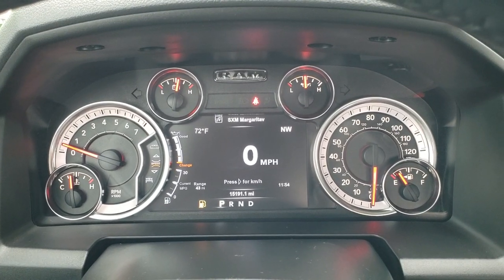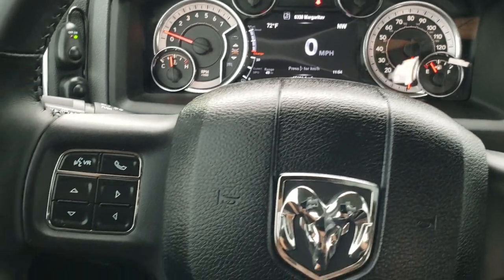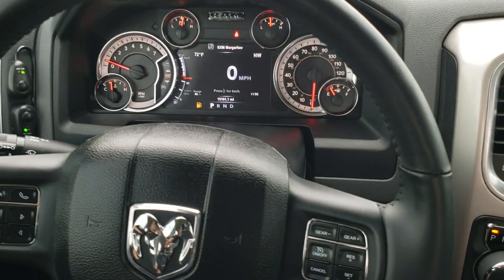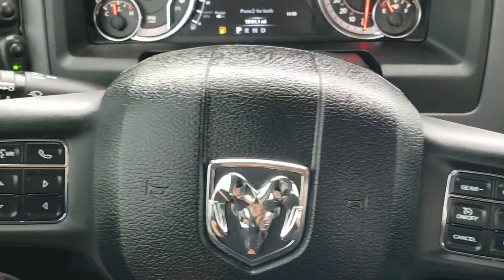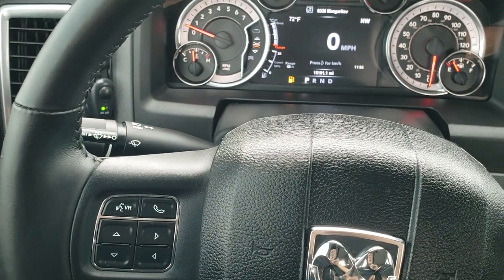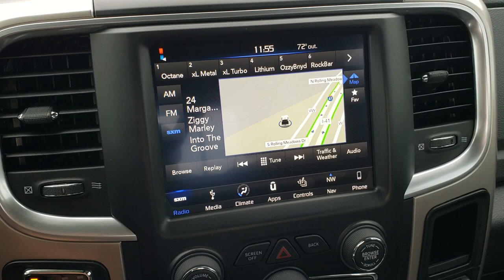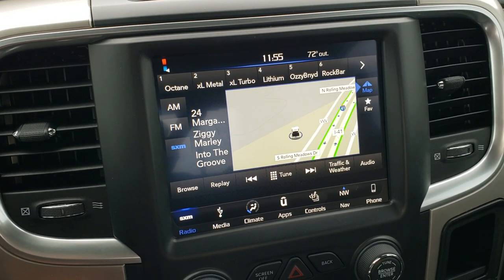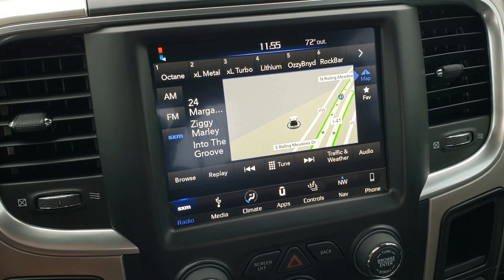This truck has 15,191 miles. Instrument cluster is very nice and clean. Comes with the heated leather-wrapped steering wheel. Cruise controls and gear selector controls on the right, Bluetooth and information center controls on the left, and audio controls on the back of the steering wheel. You do get the 8.4 4C radio with AM, FM, and Sirius XM radio capabilities, along with Android Auto and Apple CarPlay.